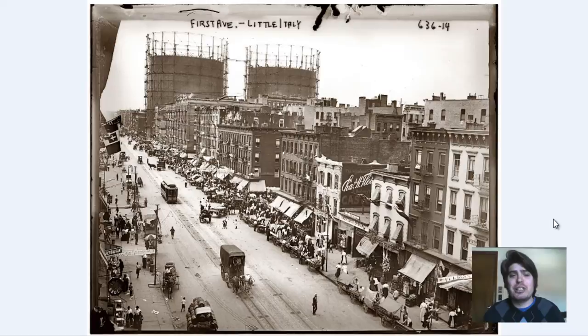Later we'll show you another photograph that illustrates the life Italians had to live in this section of Manhattan. So let's dive right in and examine and zoom in to see the different aspects of these photographs.